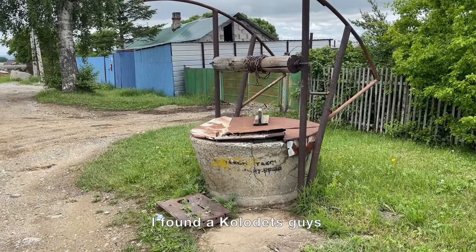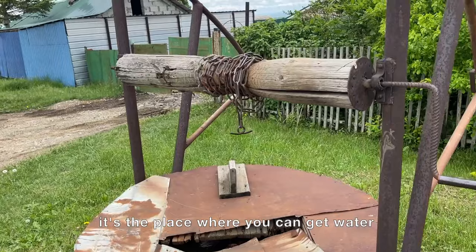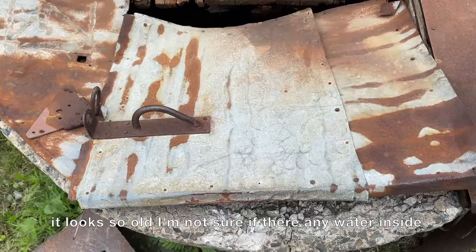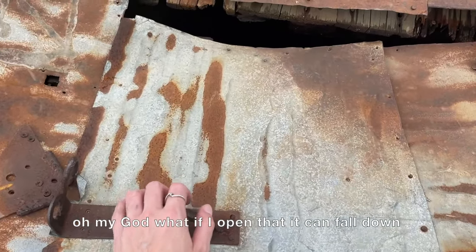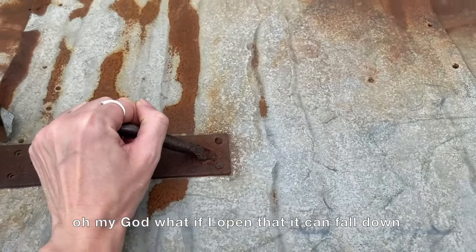I found the colodets — that's the place where you can get water. It looks so old, I'm not sure if there's any water inside. Oh my god, if I open that it might fall down!